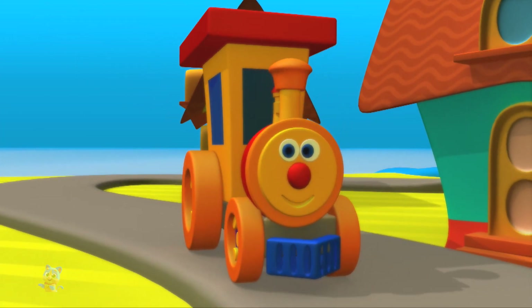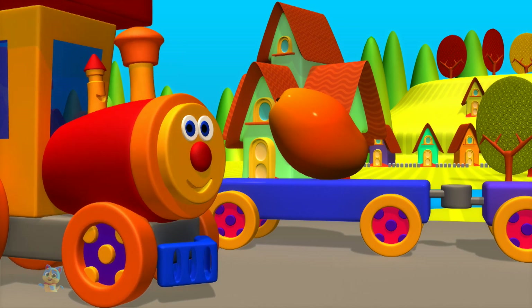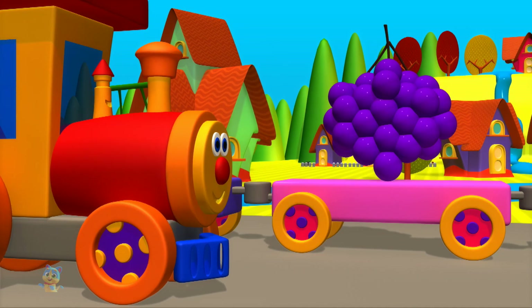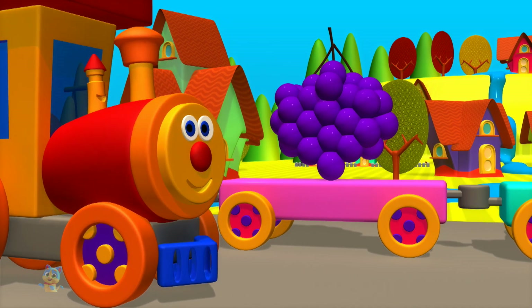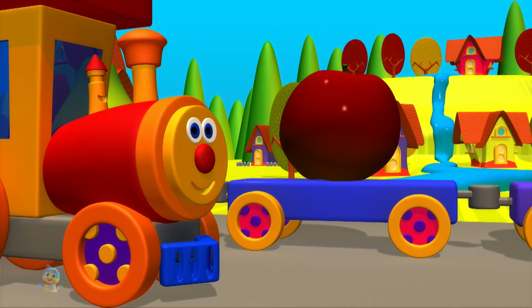Let's learn about fruits. Mango. Cherries. Grapes. Pear. Apple.